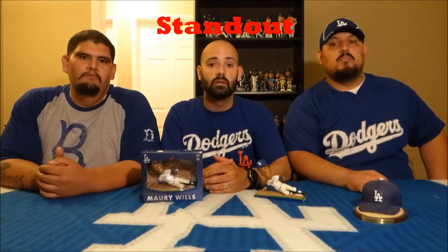Now for stand out — is this a stand-out bobblehead? We agreed yes, it is. When we have it displayed with our sets at home it stands out. Maury Wills sliding is different from most bobbleheads where players are standing, holding a bat, or throwing the ball. This one has him going in for the slide, which is unique and pretty cool. So for this category we give it a one.